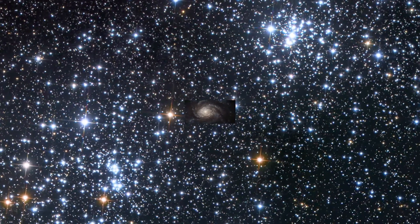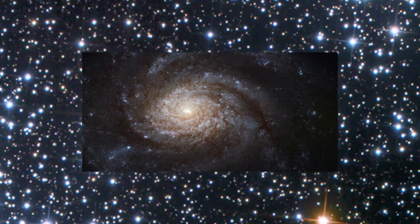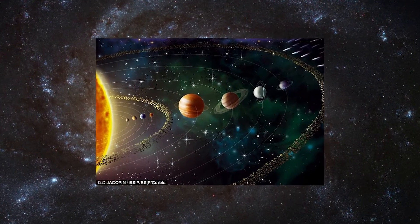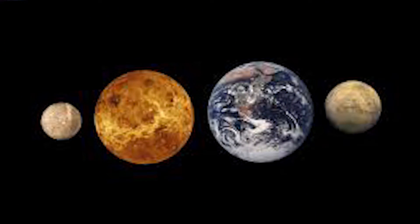This is our universe. This is our galaxy. This is our solar system. And these are our terrestrial planets. The universe is a wide and big place, but we live in our solar system.